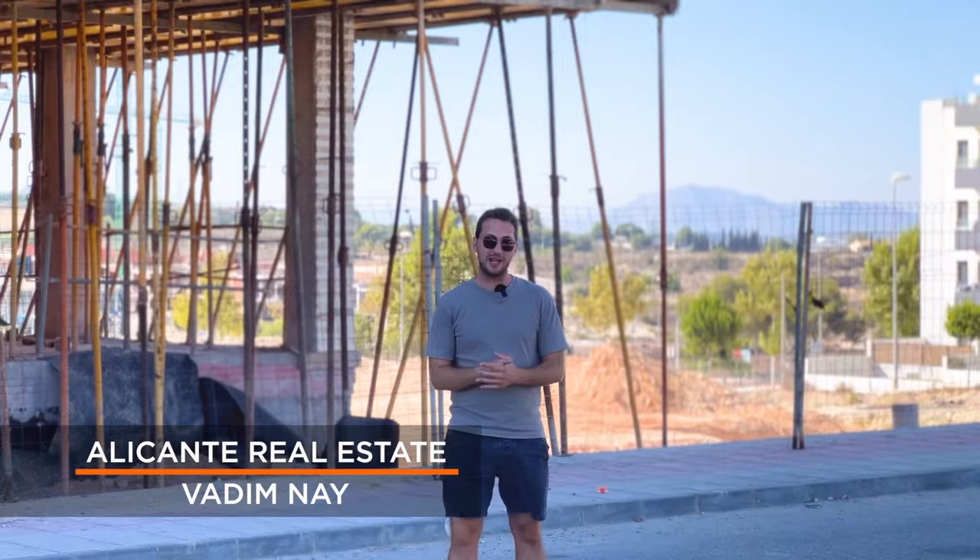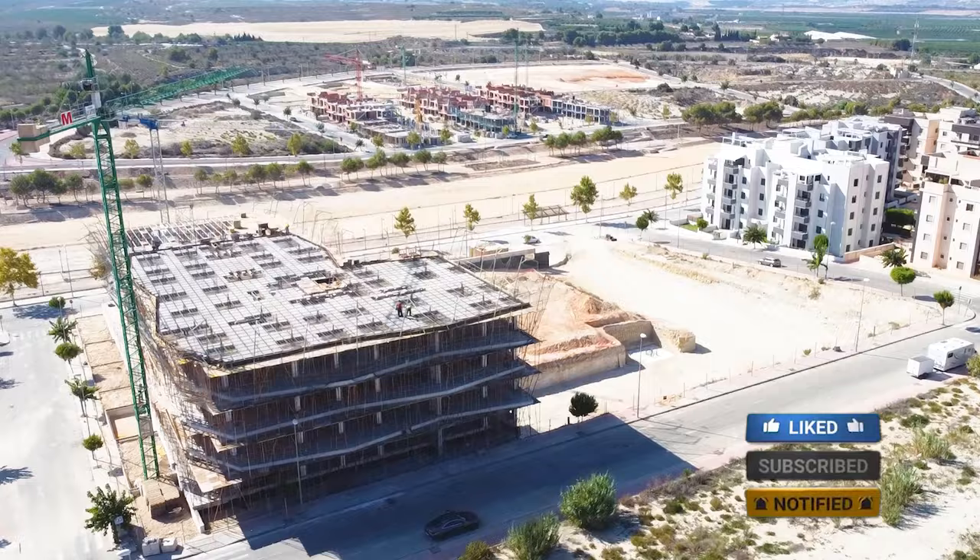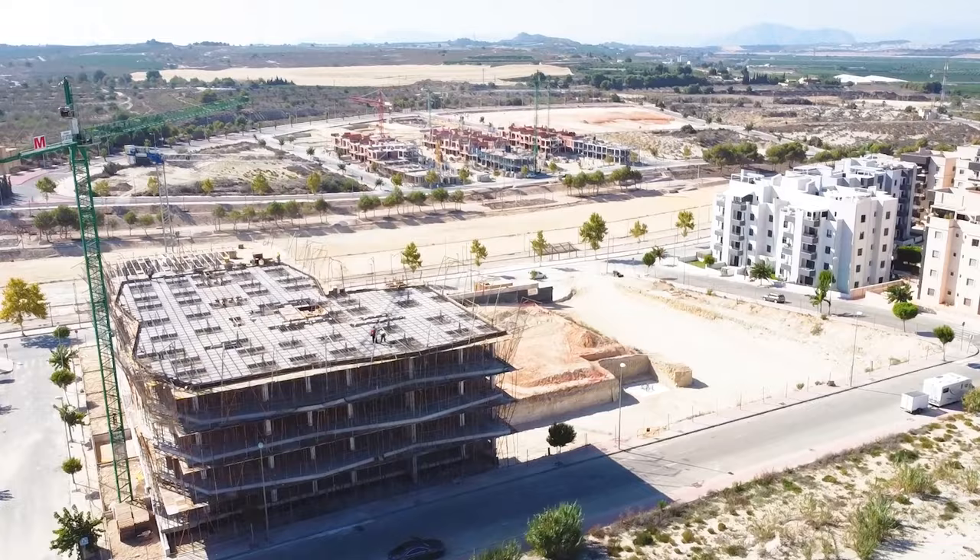Hello friends and welcome back to the Alicante Real Estate YouTube channel. My name is Vadim and on this channel you will find the hottest offers and the best market prices in the Alicante region for properties. Today I was doing research and I wanted to show you something special.